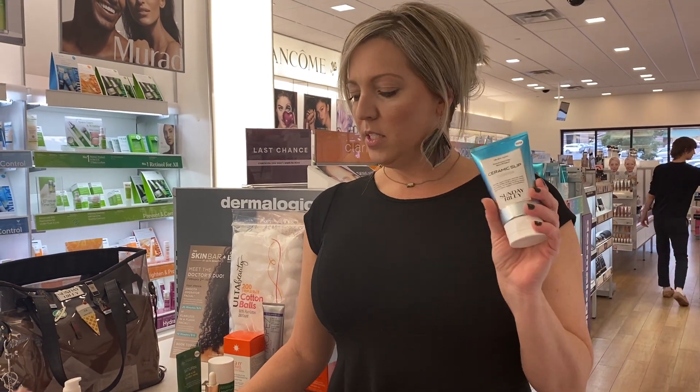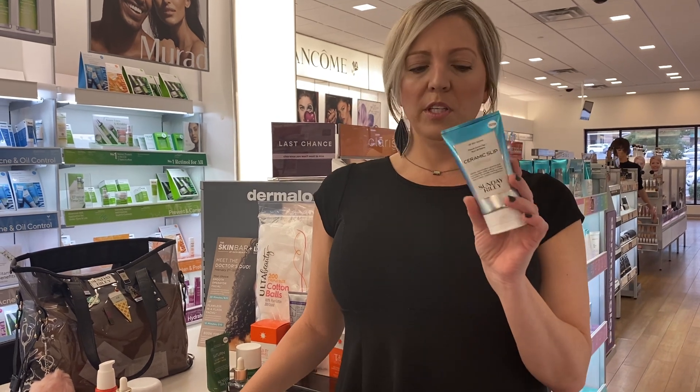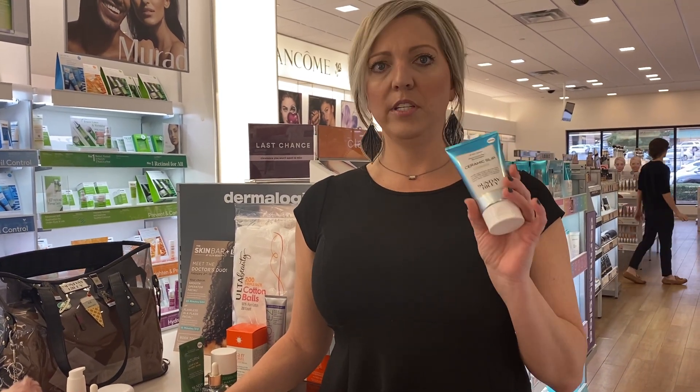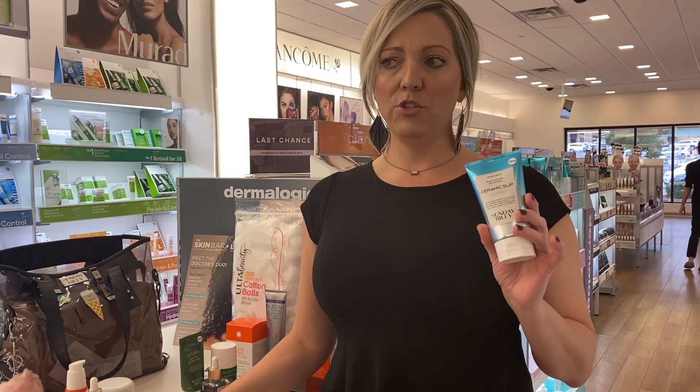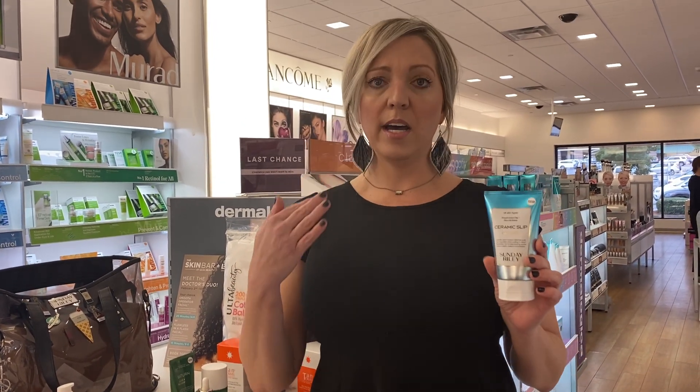Ceramic Slip — this is our cleanser, well, one of them. We have Blue Moon too. But this one's a gel, a creamy gel cleanser that doesn't lather. You use it on dry skin, maybe a dime-size amount for your whole face and eyes. It'll take off waterproof eye makeup and everything.